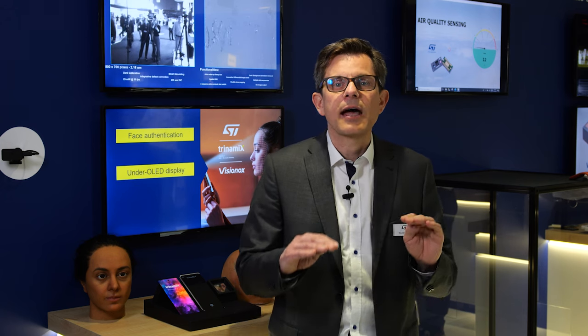VisioNux display is customized with a small region where the OLED transparency is improved. They tune their technology to optimize both the performance and the manufacturability.